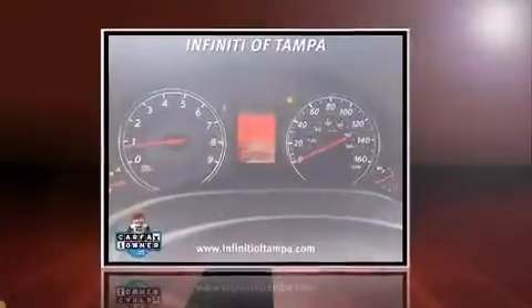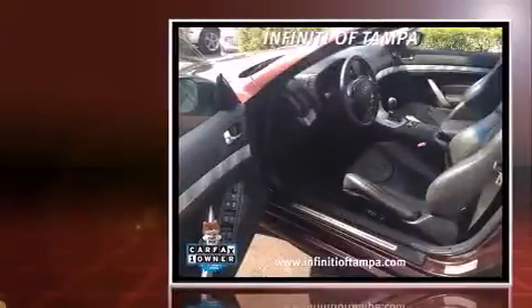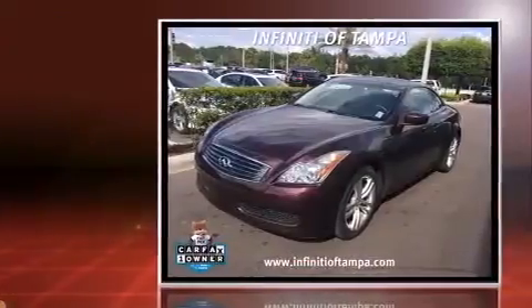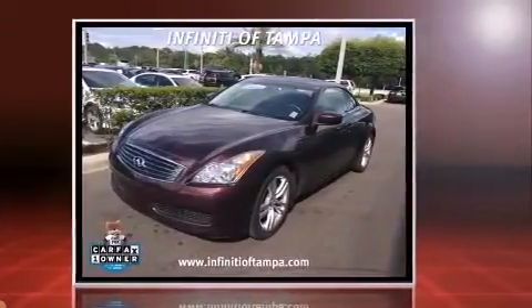Climb inside the 2009 Infiniti G37. This two-door, four-passenger convertible just recently passed the 10,000 mile mark. Infiniti made sure to keep road handling and sportiness at the top of its priority list.